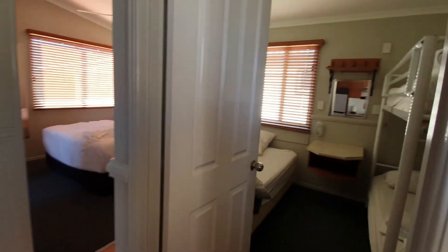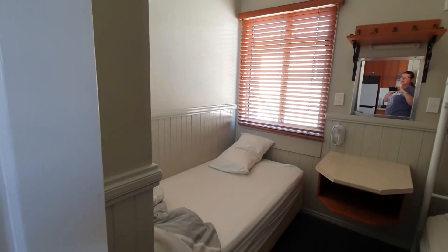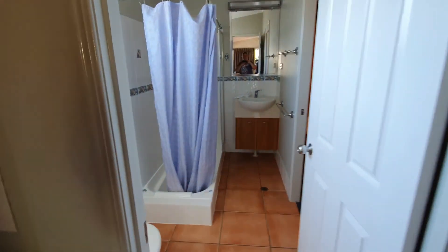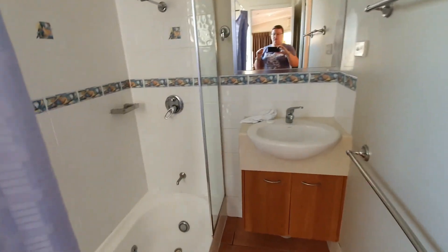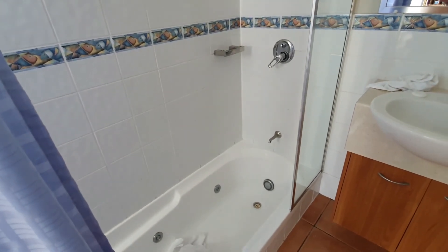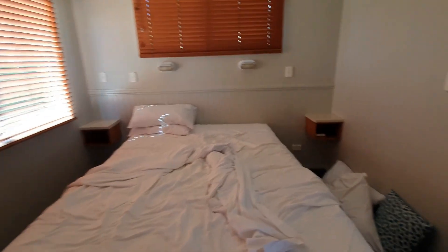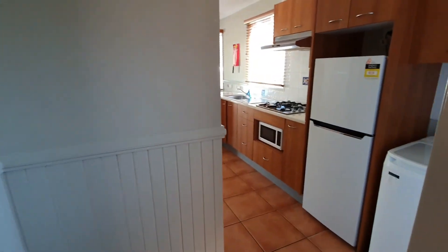To the right is the second bedroom with bunk beds and a single bed — you'll notice all the beds are unmade because we forgot to film this before we moved in, and we're moving out today. Through here you've got your bathroom. One thing I'll point out with this spa: the bath is really low, sunken in, so you have to be really careful getting out of it. Main bedroom — and that's it. We're really happy with the place and will definitely stay here again.